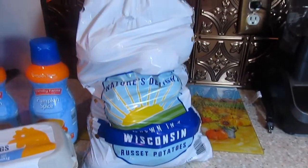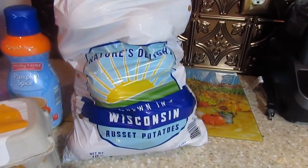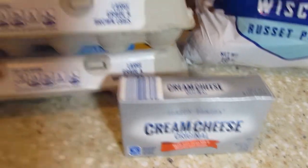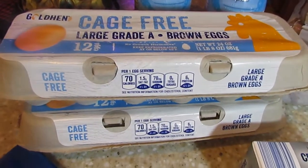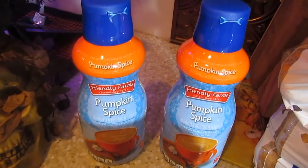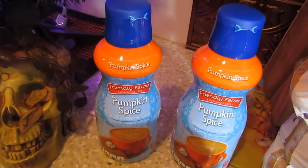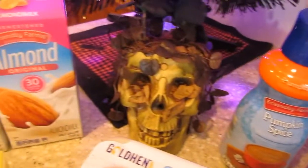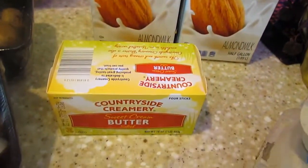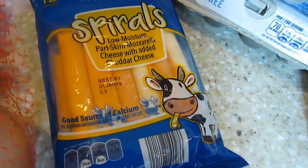I'm going to turn you guys around and show you everything I got at Aldi's. We're going to start with the 10 pound bag of potatoes. On over to the dairy — I got some cream cheese, two packs of the cage-free brown eggs, two of the pumpkin spice creamers (you guys know how I love my creamers), two of the almond milks, some butter, and some string cheese.